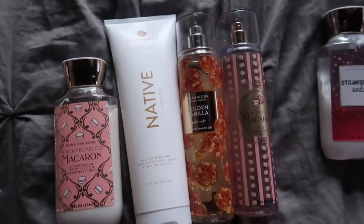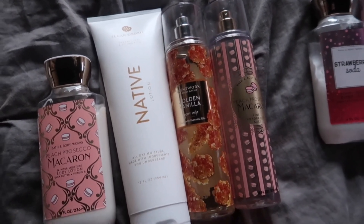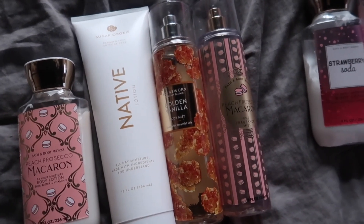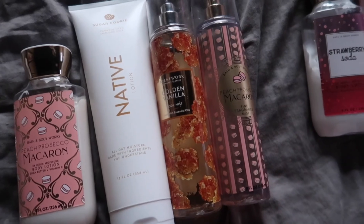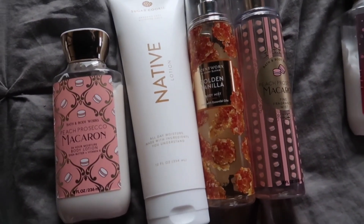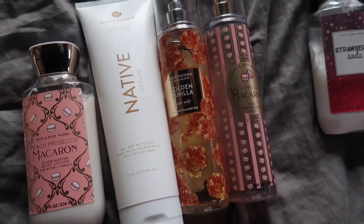So next, this combo right here — oh my goodness. I have been wanting to break up some of my gourmands and just get a little more fruit, because even though I am an extreme gourmand lover and I always want to smell edible, sometimes gourmands can get boring and flat. So what I like to do every now and then is add some fruit into the mix to brighten it up.